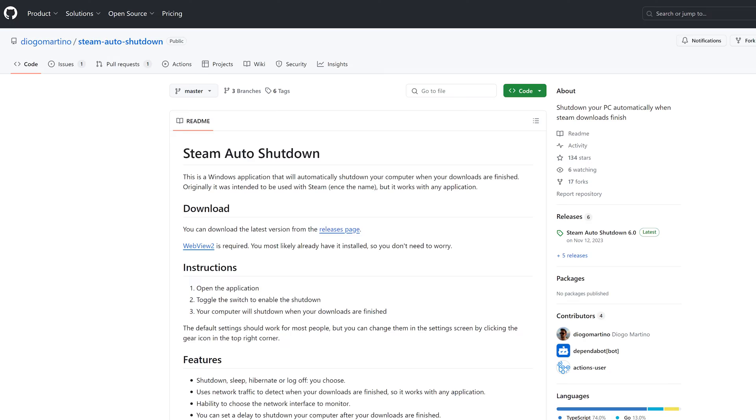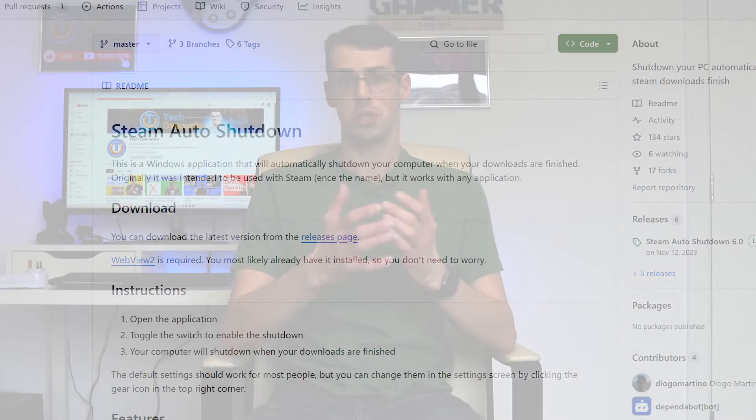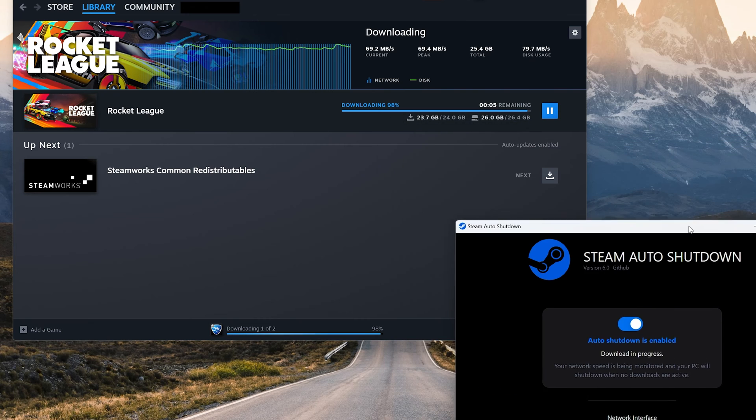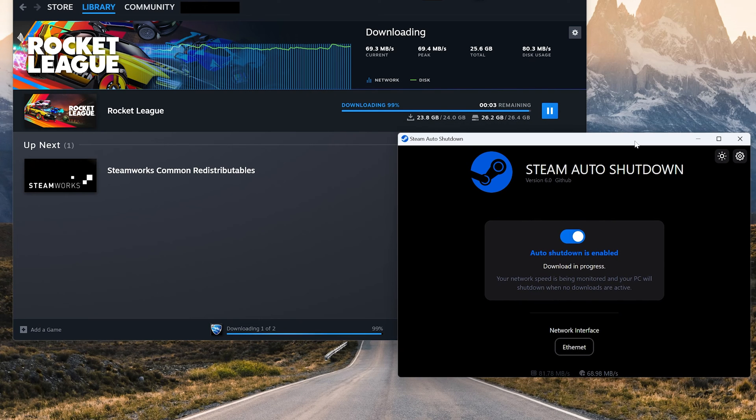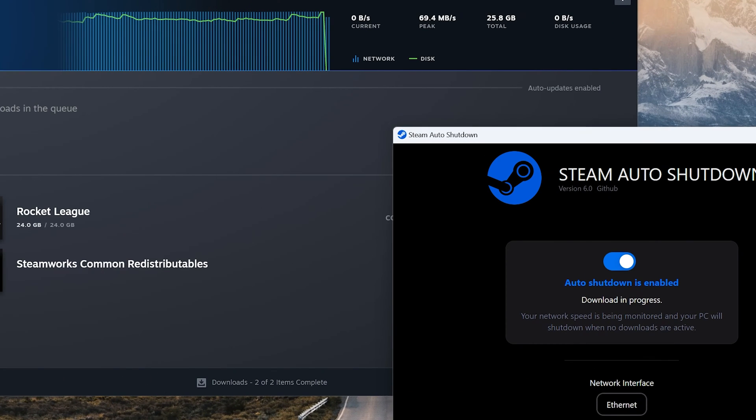You won't damage your computer's components by leaving it running overnight. Having said that, if there's a reason you really need to turn your computer off when the game download is done, there's a useful tool on GitHub called Steam Auto Shutdown — although this works for any program, not just Steam. You download and install it as normal, enable auto shutdown, and it monitors your internet connection's download rate. If it drops down too low, it assumes your game has finished downloading and shuts down your PC.